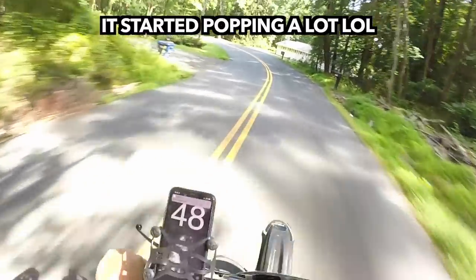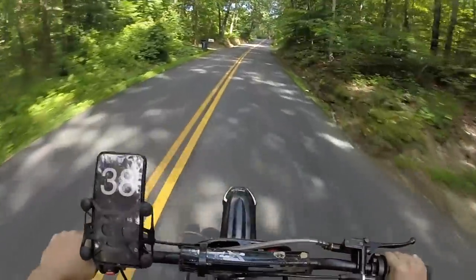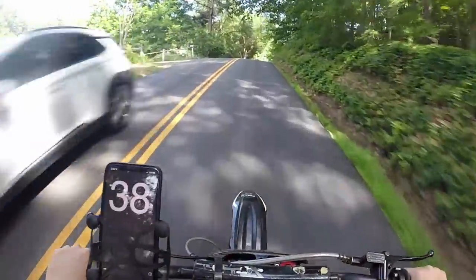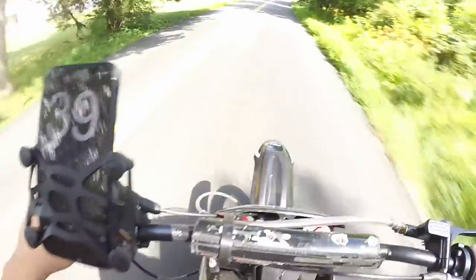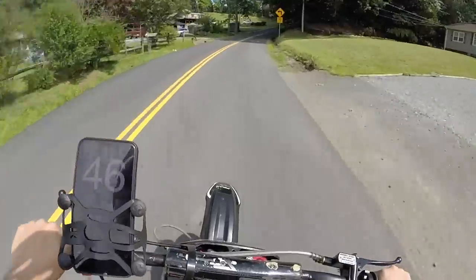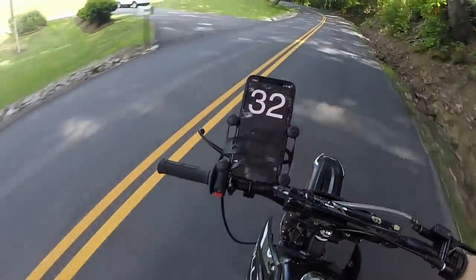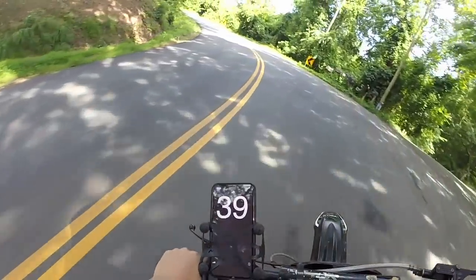So we hit about 50. Now it's kind of going down a hill, we're going to try to see if we can get it to go faster. We're getting about 45-46 miles per hour on flat ground, and of course when you're going down a hill it's going to go a little bit faster, going uphill it's going to be a little bit slower.